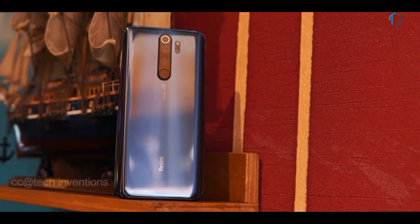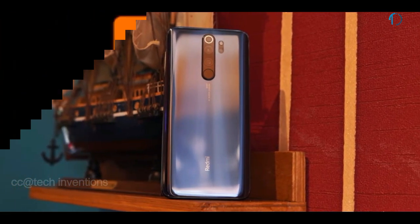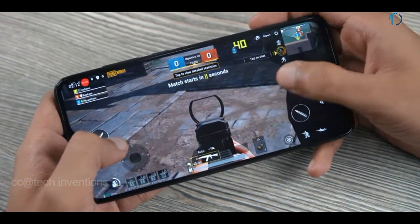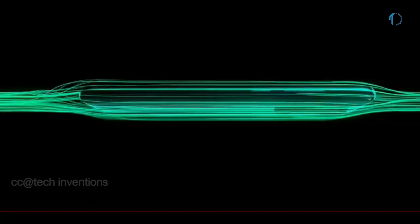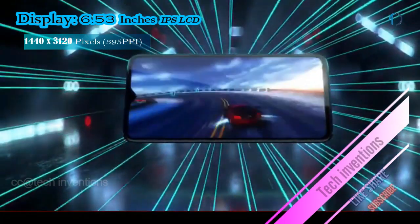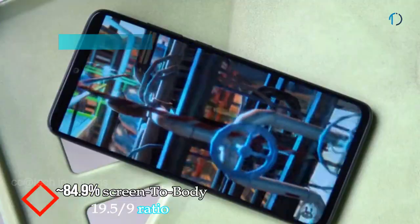The Redmi lineup has been one of the most sought-after budget smartphones for years, but with competition heating up, Xiaomi needs to step up its game to stay relevant. The Redmi Note 8 Pro is an attempt to do that, offering new hardware and much-needed features. The smartphone has a 6.53-inch IPS LCD capacitive touchscreen display with 84.9% screen-to-body ratio and an aspect ratio of 19.5:9.